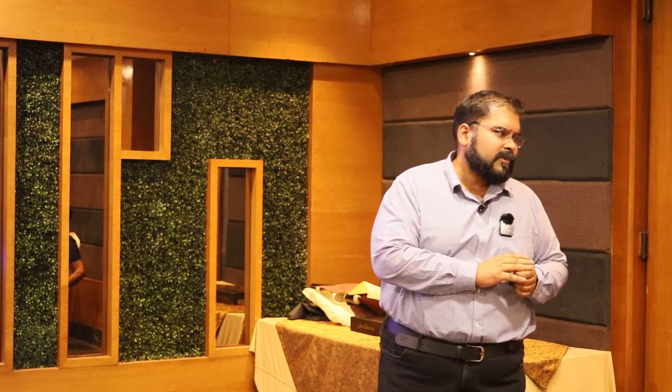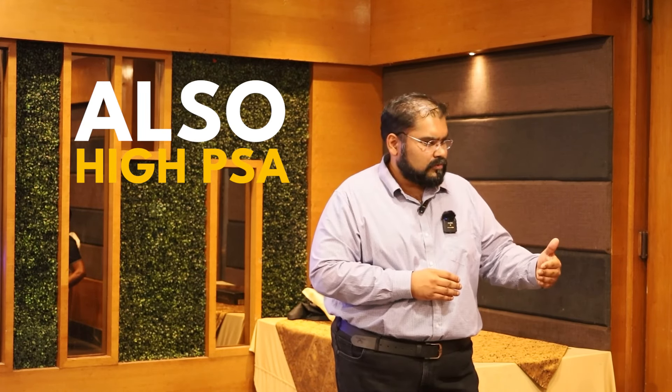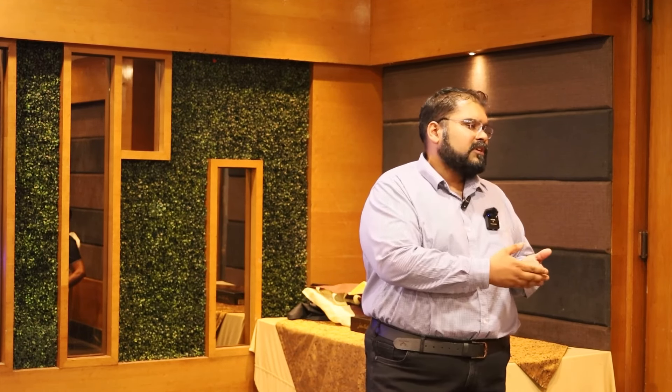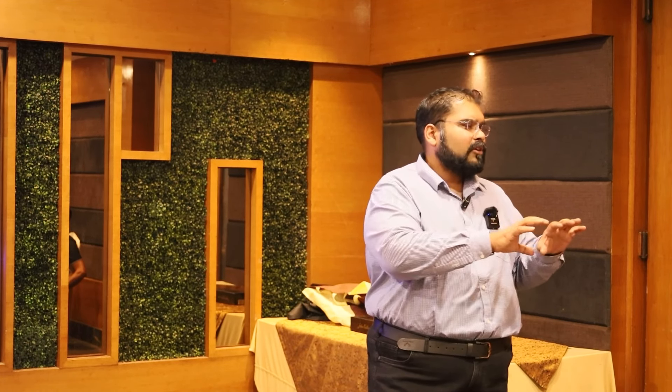Regarding testosterone replacement and PSA, this is now slowly going out of question. There was a recent study which says that testosterone replacement can be given in men with high PSA also. Testosterone replacement duration depends on the kind of testosterone — whether using Enanthate, Sustanon, or Undecanoate.